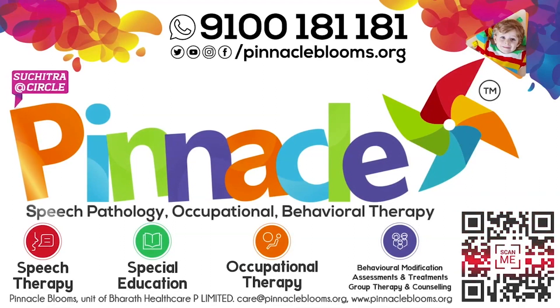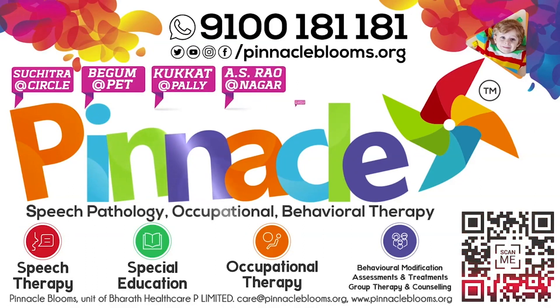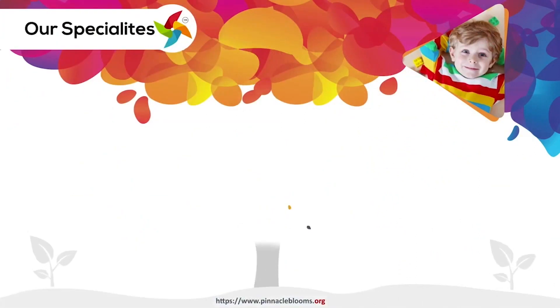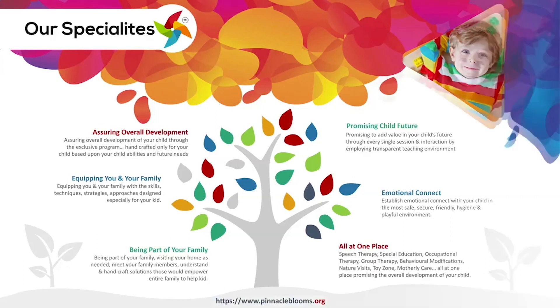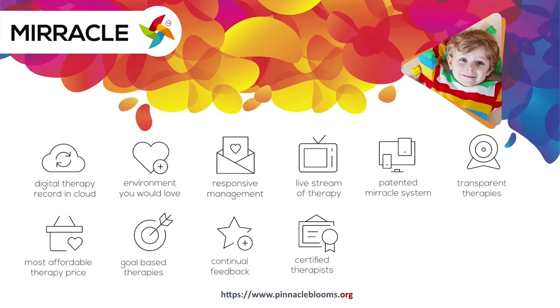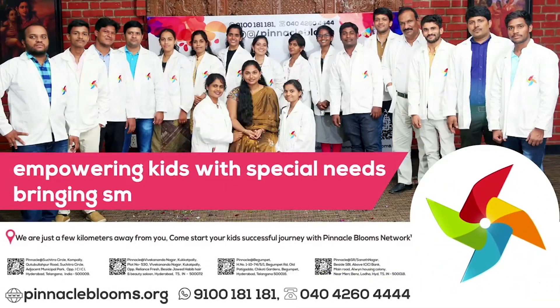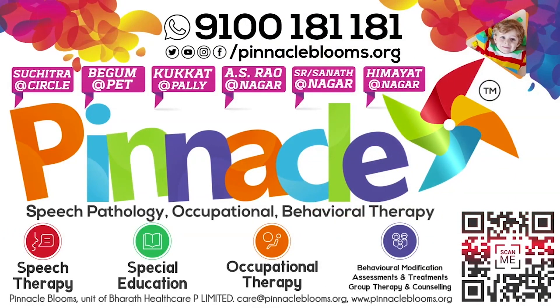Autism spectrum disorder and psychological problems are troubling approximately 80 crore people across the world and could endanger your children's future too. Pinnacle Blooms Network is probably the only chain of child development rehabilitation therapy centers offering smart goals-based speech therapy, occupational therapy, behavioral therapy, and psychological counseling for kids to be part of mainstream society. Pinnacle's Miracle is a 360-degree patent and digital platform bringing technology to empower kids with special needs. Pinnacle Blooms Network is a special edu-healthcare unit of Bharat Healthcare Private Limited, a Government of India Startup India awarded health tech organization. Contact us today at 9100 181 181 for a free assessment.